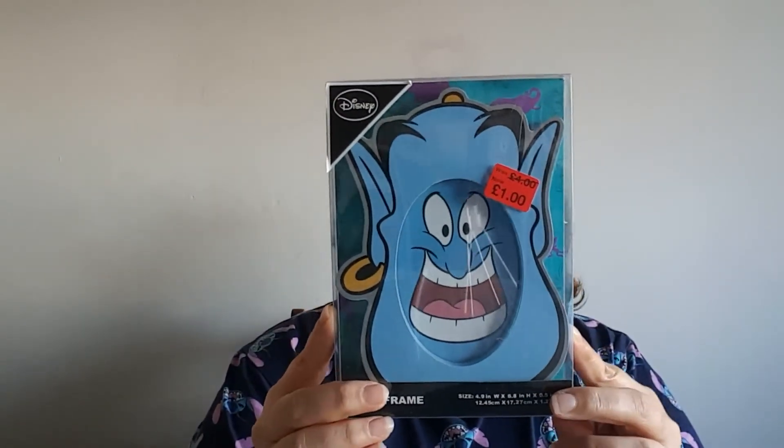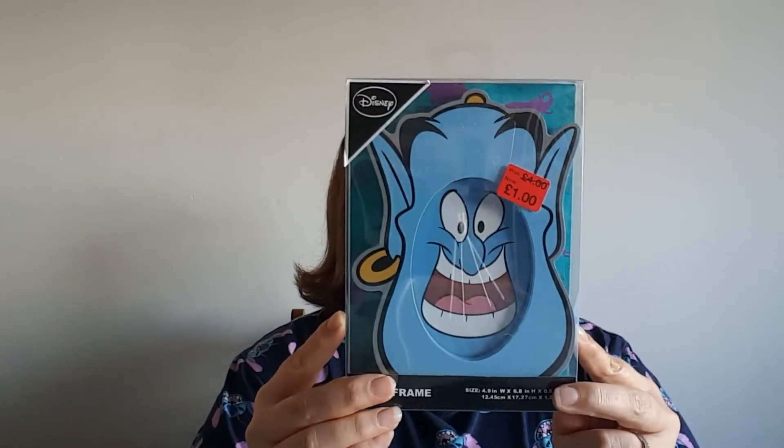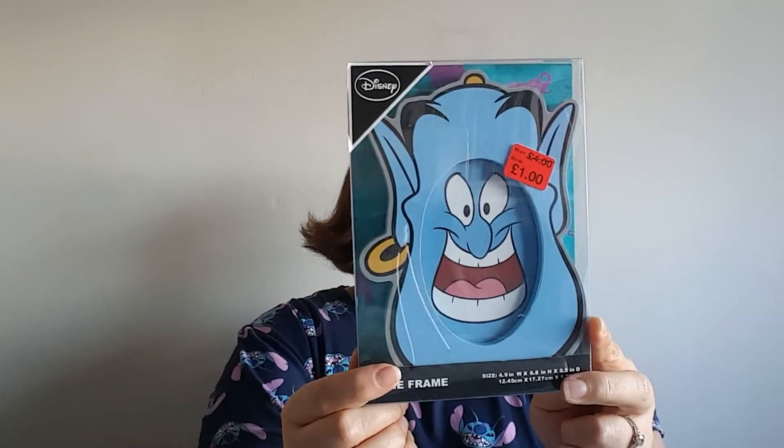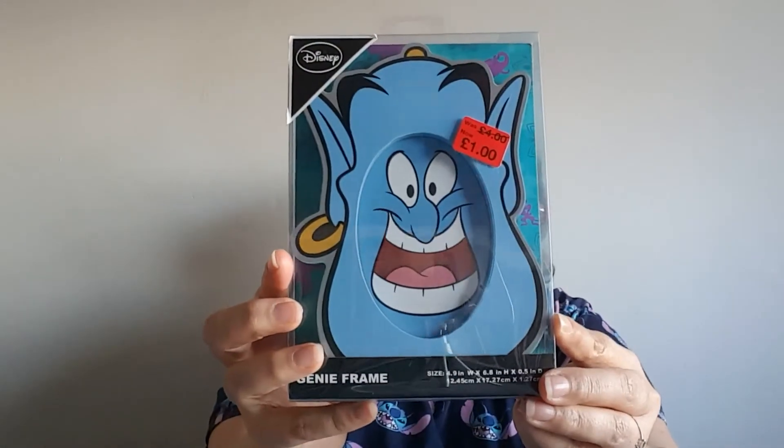This was from when they did the massive Aladdin range — the Genie is definitely one of my favourites, absolutely love him, one of my all-time classic film characters. This cost me a pound, originally four pounds. I don't know if I'll ever actually put a picture in it or just keep it as is — it's just hilarious and brilliant. It's just the Genie, his whole wonderfulness, his big smiley face, just making you happy.